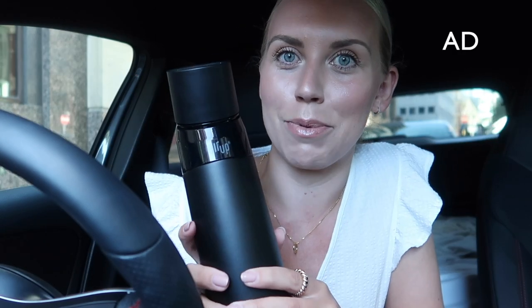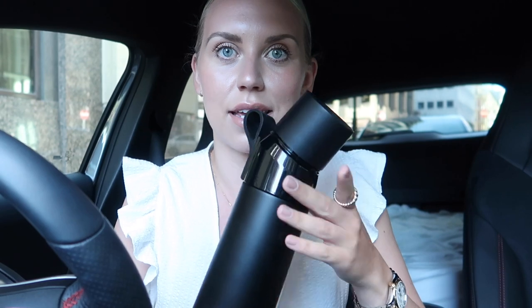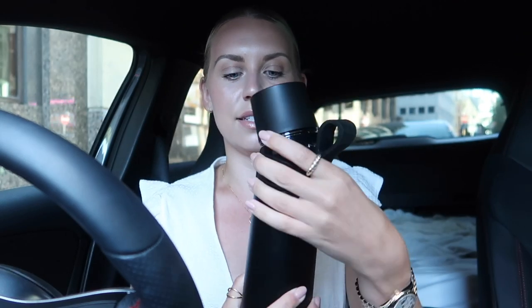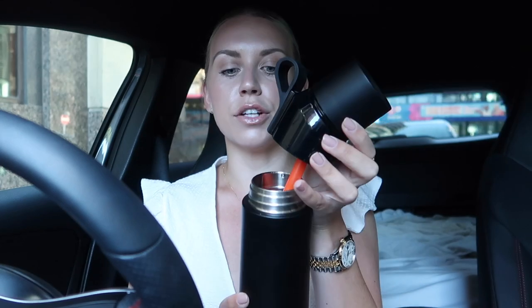I'm wearing a dress from Next today because it is summery outside. I've got my Birkenstocks on — nice, flat and comfortable — and my Chloe little basket bag. My accessory in the car today is my brand new Air Up bottle. This is their new steel bottle, and what is great about it is that it keeps cold drinks cold.